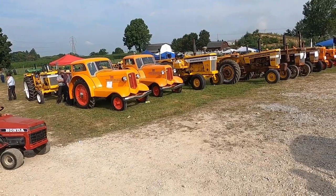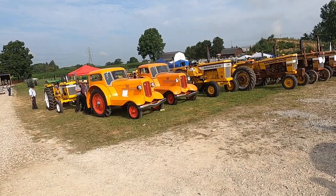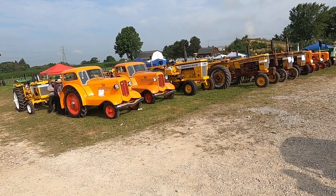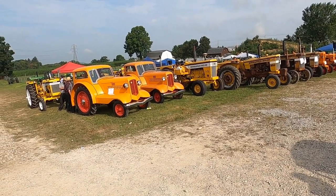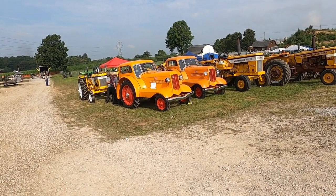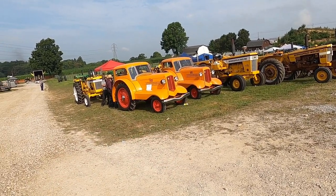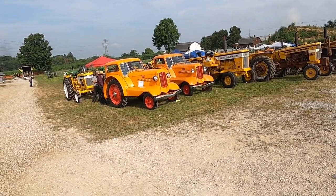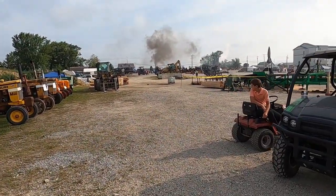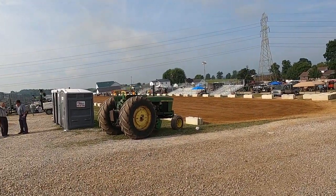Made it up here to the Steam and Engine Show in Mount Hope, Ohio, featuring Moline. This is up in the middle of Amish country, so there's no real good way to get here — a lot of roundaboutness. Glenn Stuchel showed up with their UDLX that they just had completely redone, and it is nice, they did a good job. And then Doug Everett's UDLX is here, and I think he's got that Vista here also. They've got the steam tractors over there, and the pulling track is down through there.